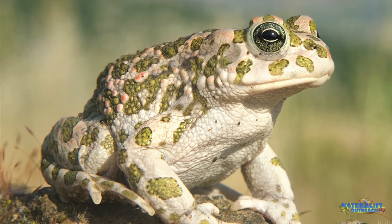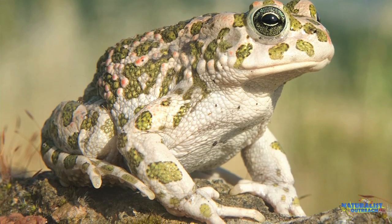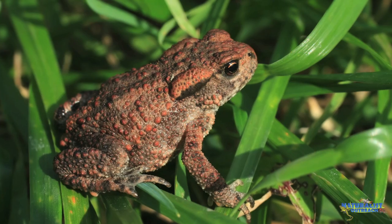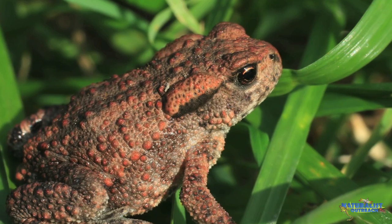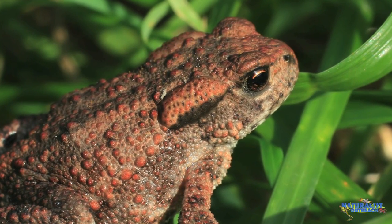Toads, which are a specific kind of frog, have rough, pebbly skin that doesn't dry out very easily. This makes them much better adapted for life away from water, and they can live in areas that are arid or dry, like the desert. In addition to having drier, generally tougher skin, toads also have two paratoid glands located right behind their eyes. These glands produce toxins, which ward off predators.